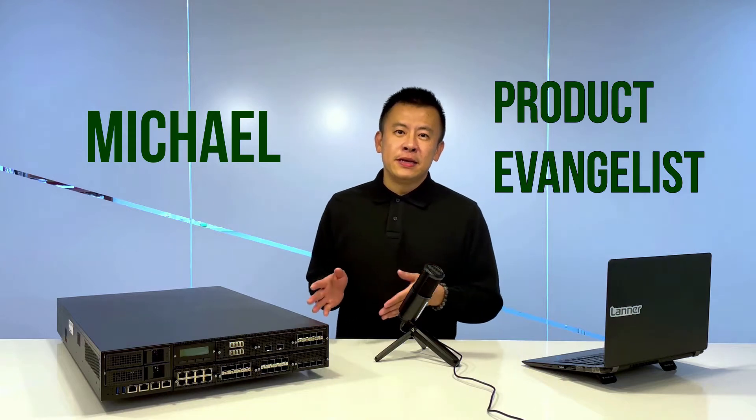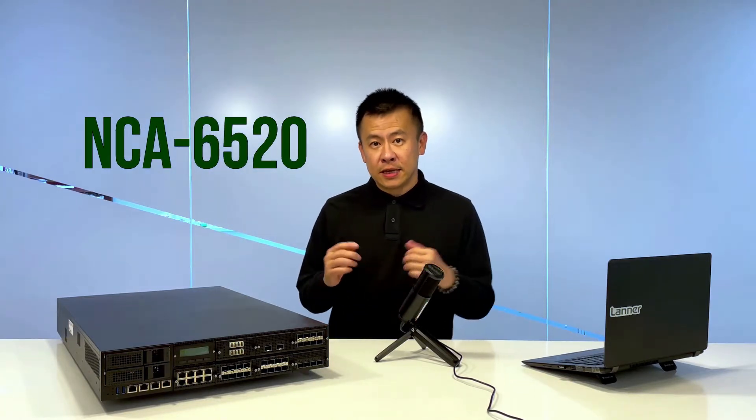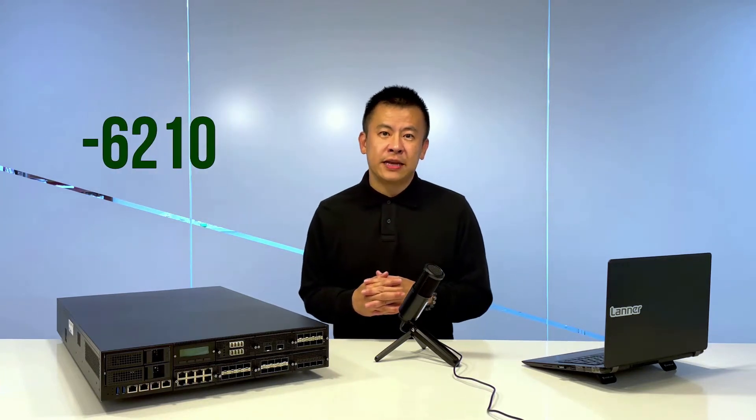Today, right next to me is our flagship of a high-end series from Lantern Electronics — it's the NCA 6520, which is the successor from a purely platform perspective to the NCA 6210.